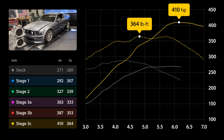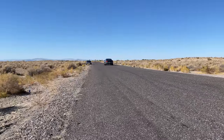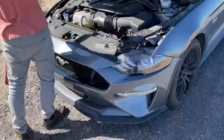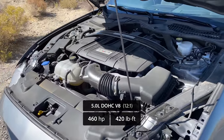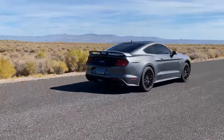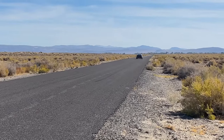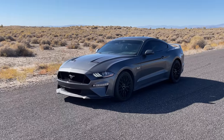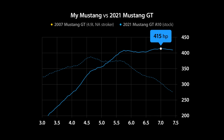This 2021 Mustang GT is powered by a third-gen Coyote engine rated for 460 horsepower and 420 pound-foot of torque at the crank. What really makes this car special is its 10-speed automatic transmission that enables it to do the quarter mile in just 12.1 seconds — a half second faster than its manual counterpart and a tenth quicker than the Shelby GT350, making it the second fastest Mustang on the market as of late 2022. On a dyno, these Mustangs usually make around 415 wheel horsepower, which means even with all the mods my 4.6 Mustang has, a stock third-gen Coyote still puts a little more power to the ground.